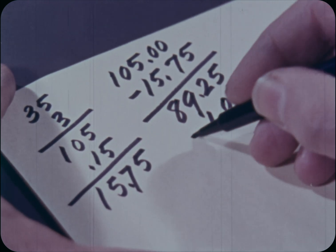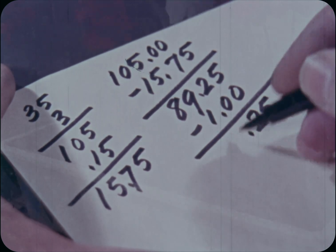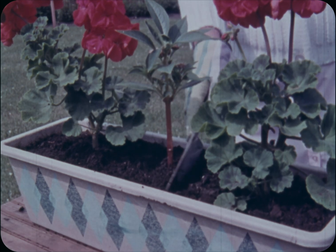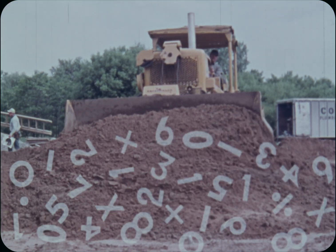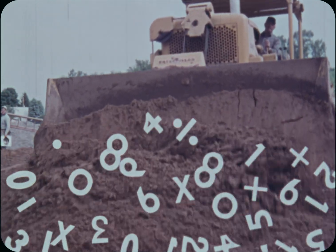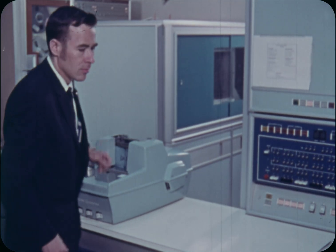You don't need a computer to help your brain figure out one man's wages, any more than you need a bulldozer to help your muscles smooth out the soil in a window box. But if you are leveling an airport, or figuring out the wages for 10,000 employees, the proper machine is a big help. Now, as we watch an actual computer doing its job, try to remember what you did.